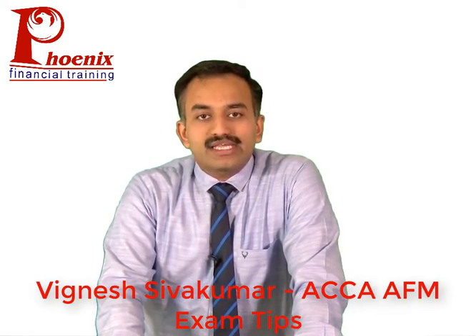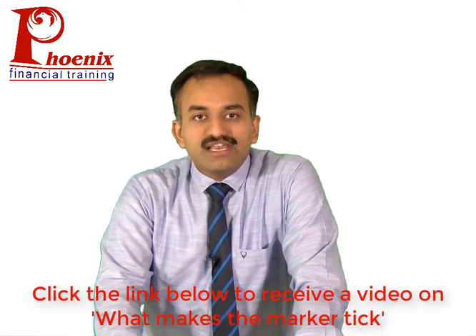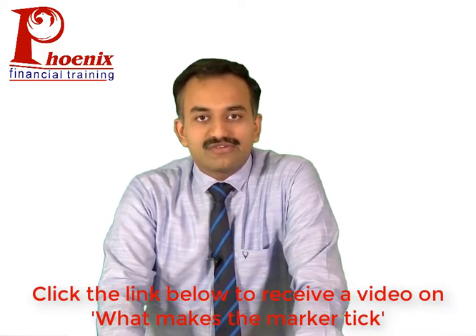The exam is made up of three questions: one question of 50 marks, generally broken up into four or five different parts including four professional marks, and two questions in Section B of 25 marks each, broken up into two to three parts. The exam has roughly an equal number of marks for computational and descriptive written elements, though of late there has been a tendency for more written elements, but the mix still roughly remains around 50-50.